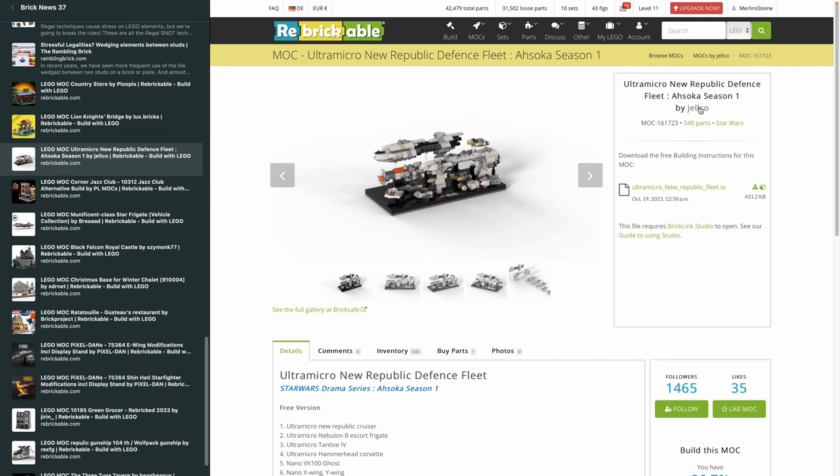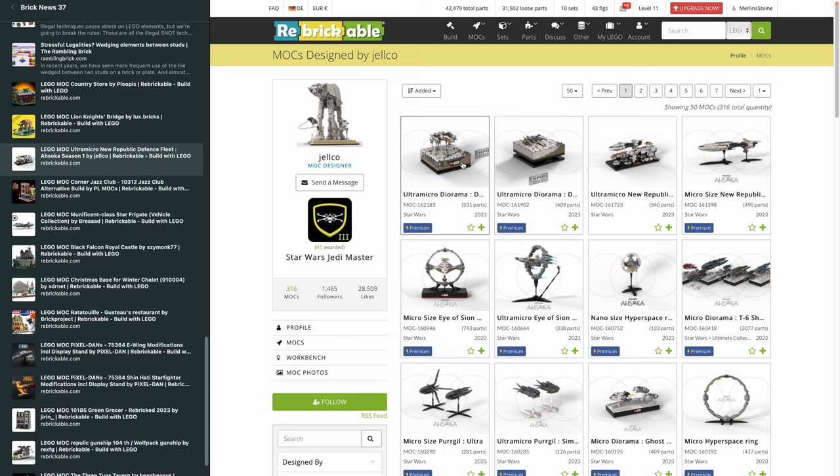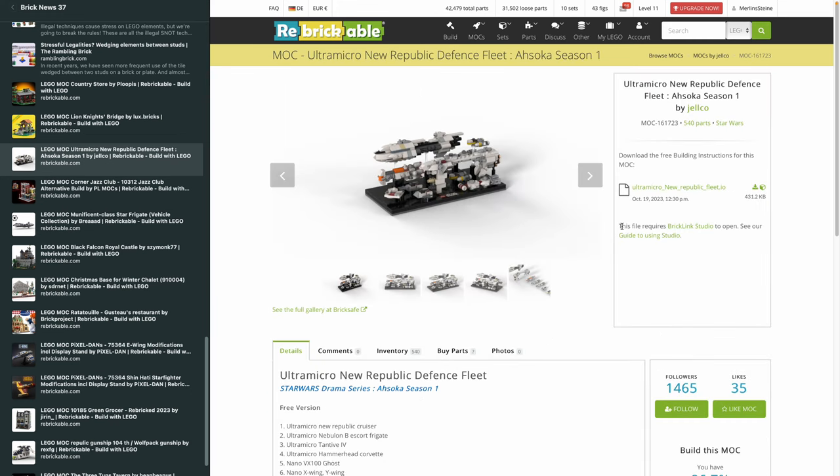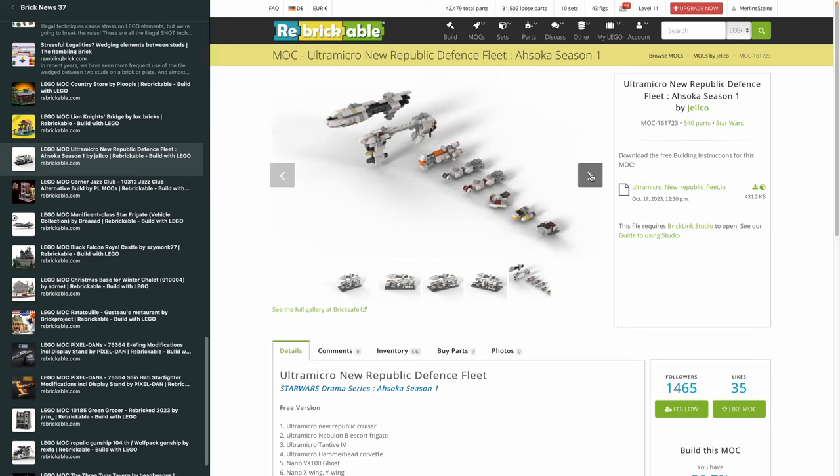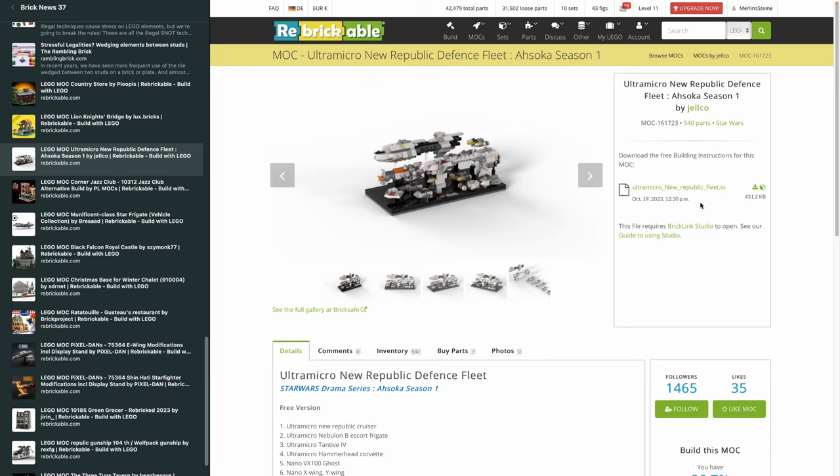Then we have a free Micro Diorama from Jelco — a great design account; if you're into dioramas and small builds, I highly recommend checking it out. The design I'm featuring is from Ahsoka Season 1 and the New Republic Defense Fleet, around 540 pieces representing the entire fleet. It's amazing what this designer can do with so few pieces. Keep in mind it's free of charge but is only an LDraw IO file — you need BrickLink Studio software to read it, and it's not a step-by-step instruction. But for 500 pieces, that's totally okay.